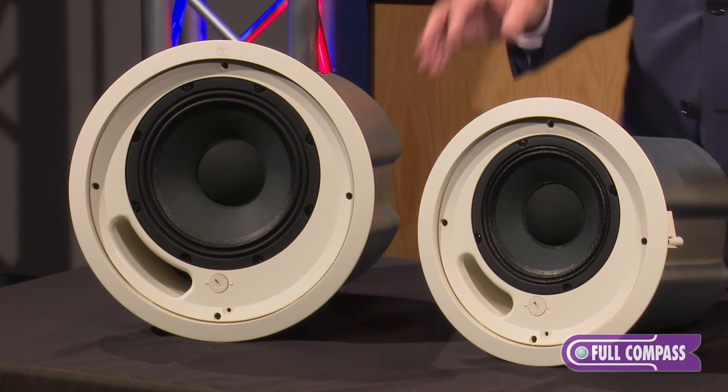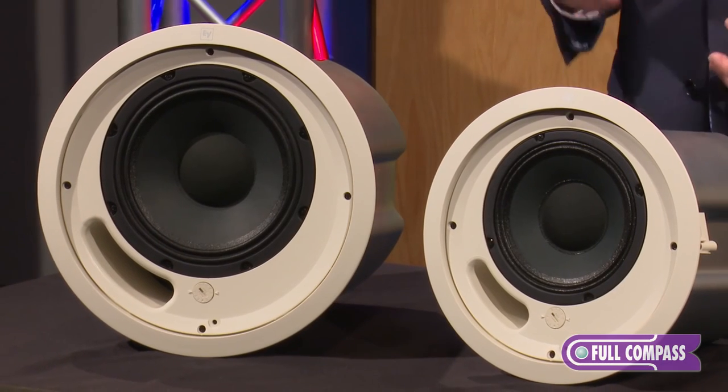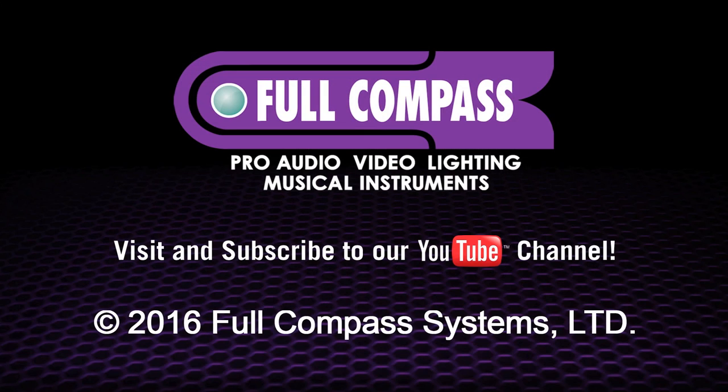All of the EVID line is available through Full Compass. For more information, visit FullCompass.com or contact your Full Compass Sales Pro. Thanks.